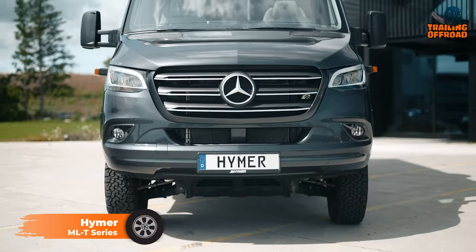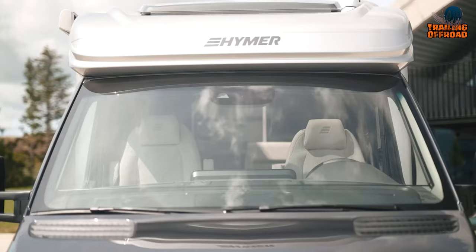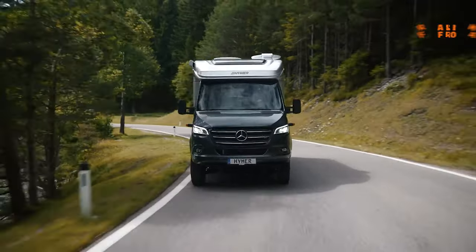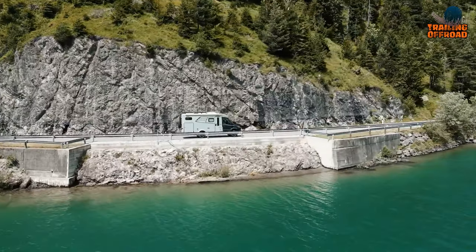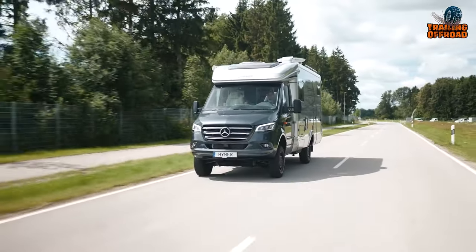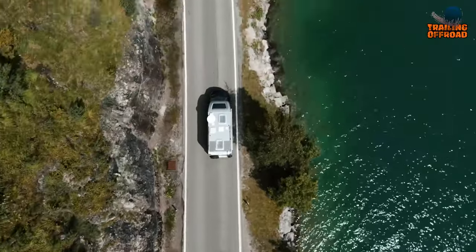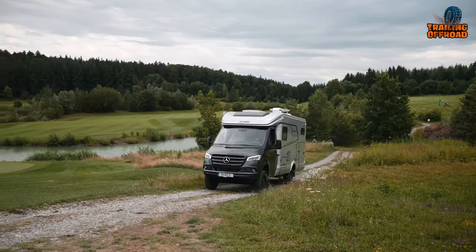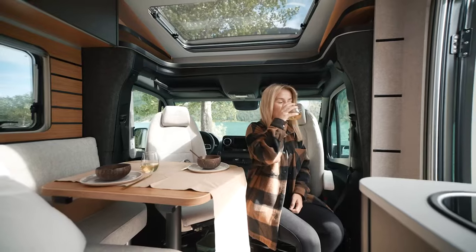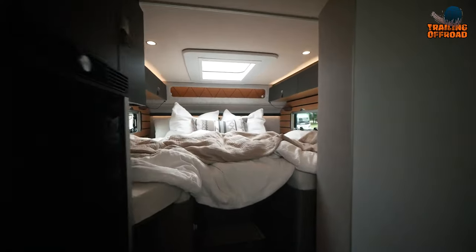Introducing the Hymer MLT series, epitomized by the versatile MLT 584x4, as a captivating substitute for the Earthroamer LTI. Tailored with adventurous spirits in mind, its heightened stature and 4x4 drivetrain enhance off-road capabilities, perfect for navigating snowy landscapes or unexplored paths. Utilizing a Mercedes-Benz Sprinter base with rear-wheel drive and a switch for front-wheel engagement, the vehicle ensures adaptable maneuvering. Setting up camp is a breeze, thanks to a commodious rear garage for outdoor gear and a straightforward connection to utilities. Step inside and discover a rear-fixed bed layout and a well-equipped kitchen that seamlessly blend comfort and functionality.